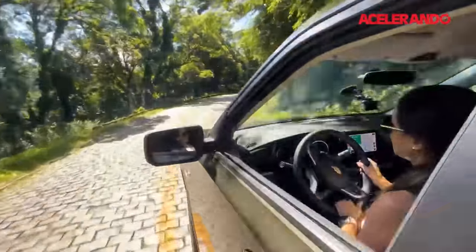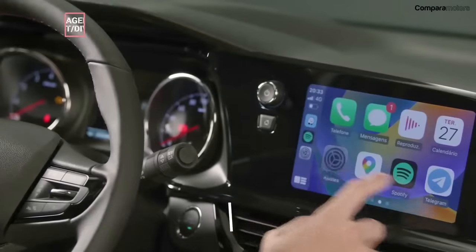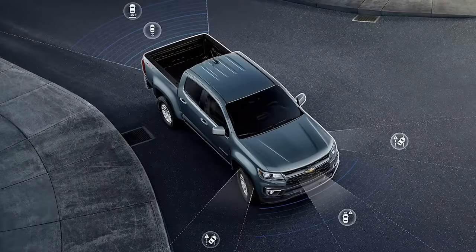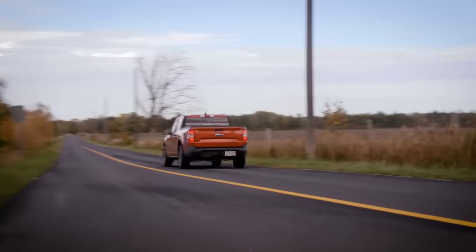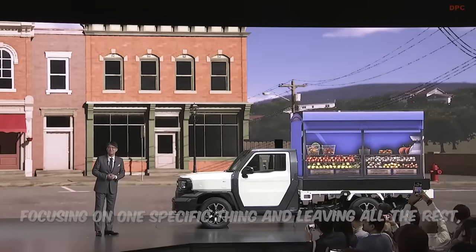There is more to this truck than just affordability — the Montana will be equipped with modern infotainment systems and all the essential technological features. GM has to do this, especially if they plan to compete in the urban market, so it will come with a wide range of safety features. If you look at the new and cheaper models, you can recognize a similar pattern: the first thing is focusing on one specific thing and leaving all the rest, which seemed counterproductive, but it is working.